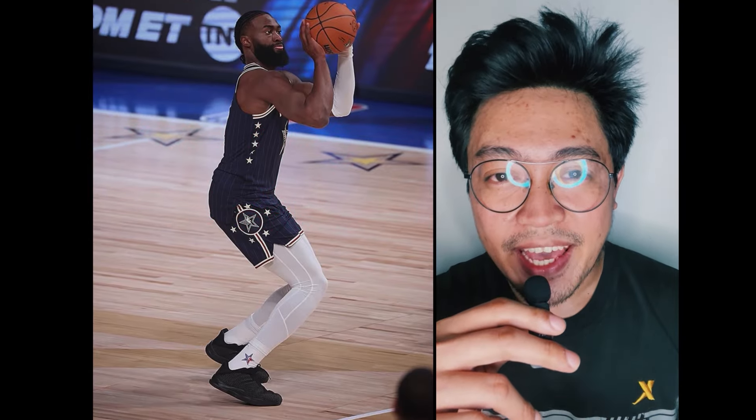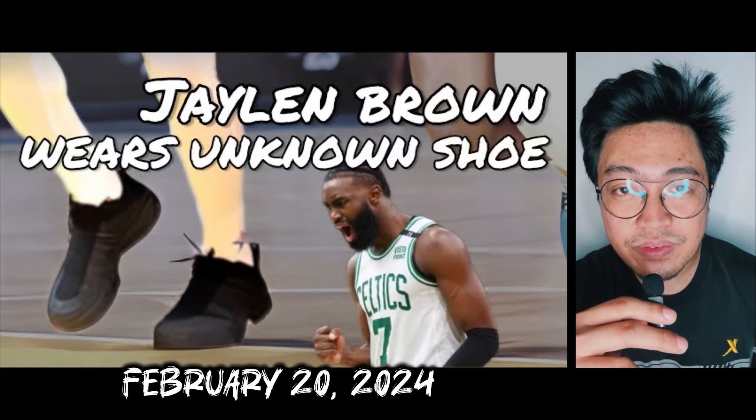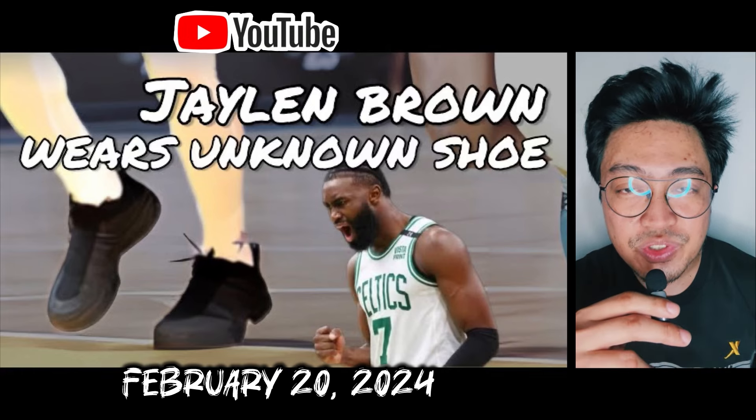The story has been unfolding since February 2024 during the All-Star Game. On February 20, 2024, I posted a video about the unknown shoe.